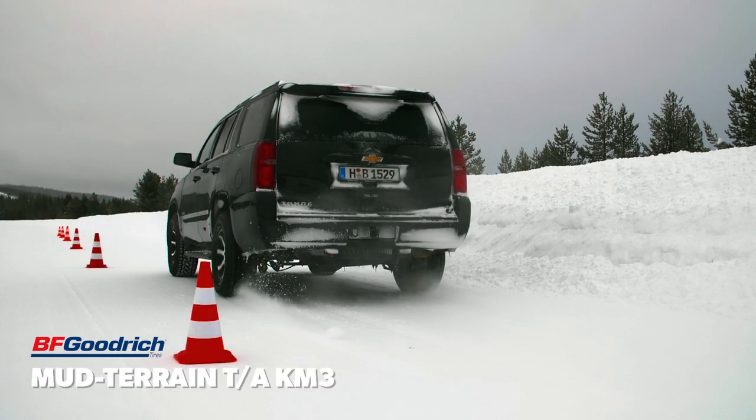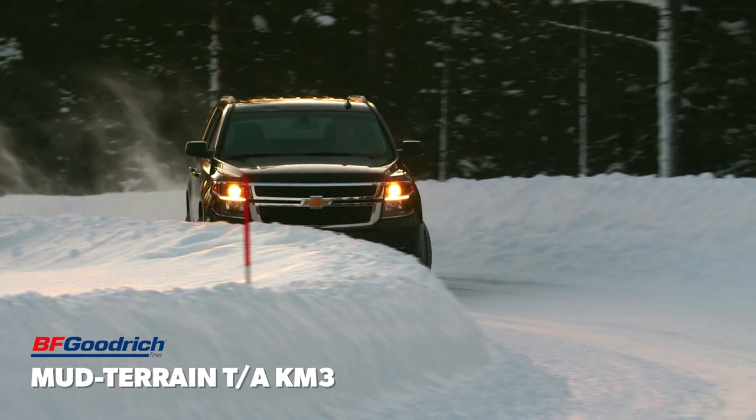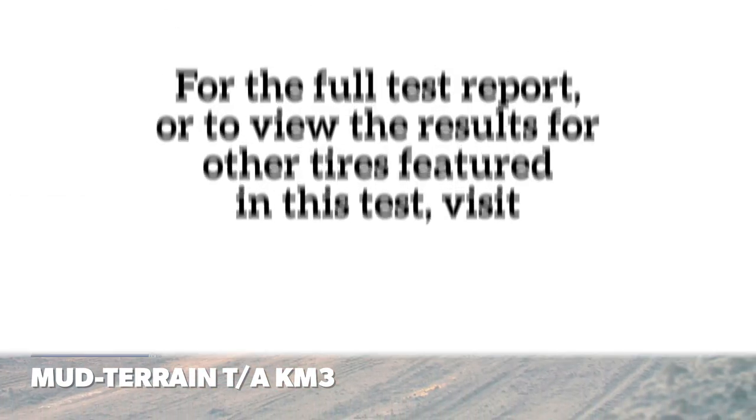Watch for our winter performance evaluation of the Mud Terrain TA-KM3 after our 2022 winter testing.